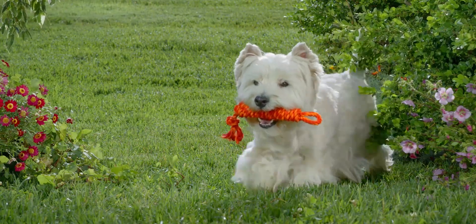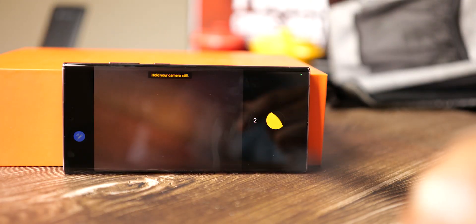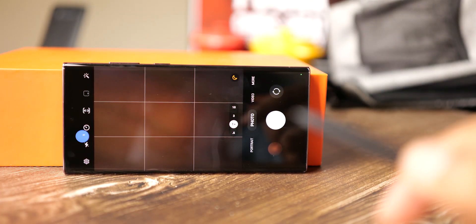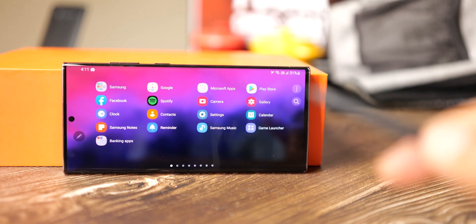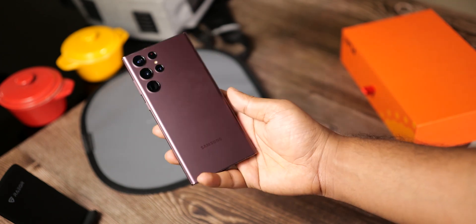It can even record 4K 120fps video with a wide field of view. Of course, how good the results turn out depends on how well Samsung optimizes the sensor — just like they did with the S22 Ultra, which had the same camera hardware as its predecessor yet delivered significant improvements.